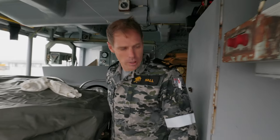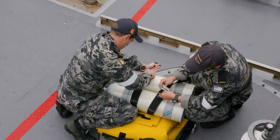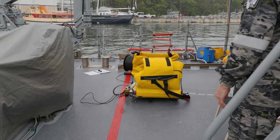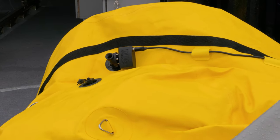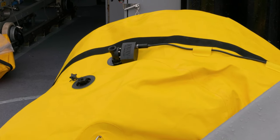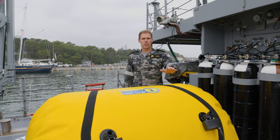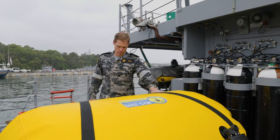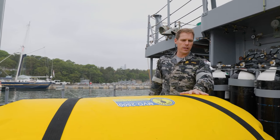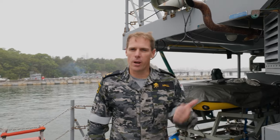Today we're going to be looking at our RAUB — the Remote Actuated Underwater Lift Bag. What we're doing today is conducting some maintenance to make sure it works when we need it to work. This is the remote actuated underwater lift bag. What it does is lift items from the seabed to the surface so they can be further investigated. From here let's go and check out the rest of the crew.